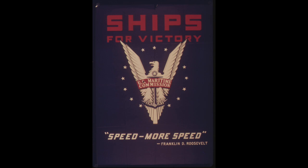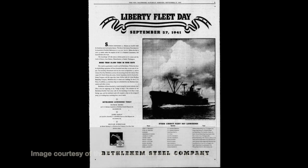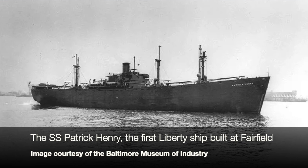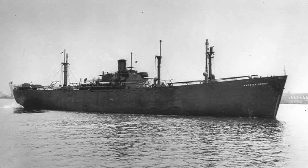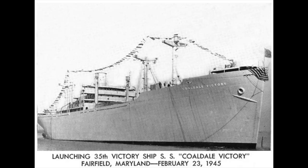On September 27, 1941, Bethlehem Fairfield here launched its first Liberty Ship. Among other things, it made a lot of Liberty Ships — 384 were launched from here in all, in addition to 45 LST ships and 94 Victory Ships. That is a lot of ships to be built, especially considering the yard operated only over a four-year period.